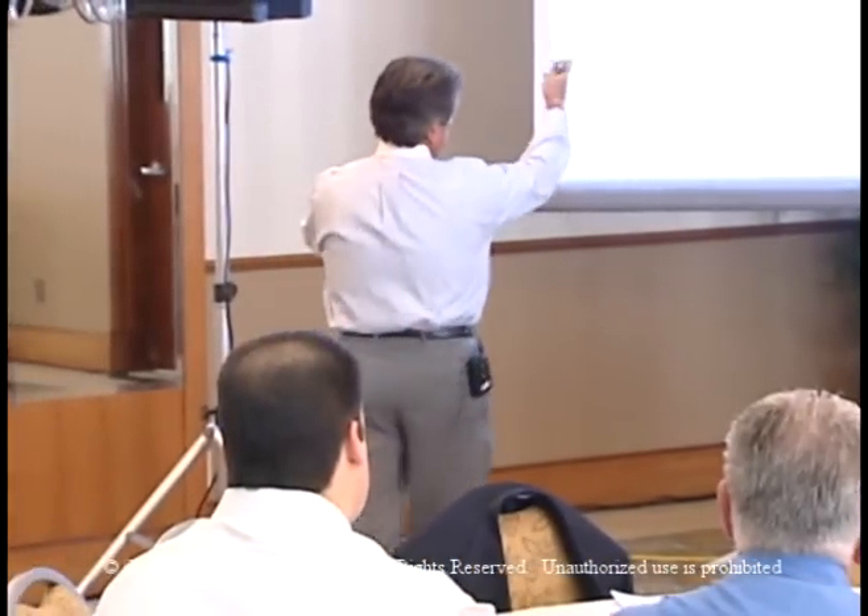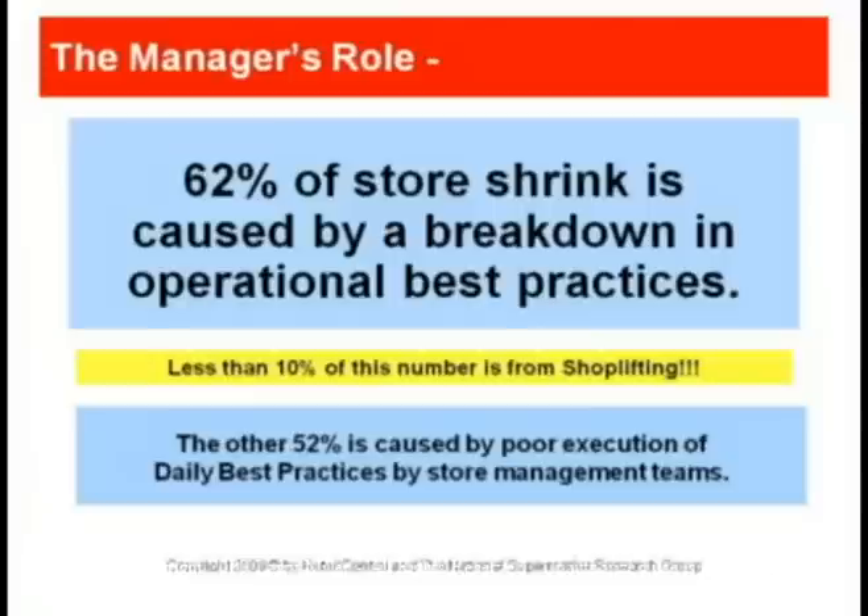That's every coach's job, because 62% of all shrink is caused by a breakdown in operating best practices. It's in your store — it's milk in the cow, ready to be squeezed out.